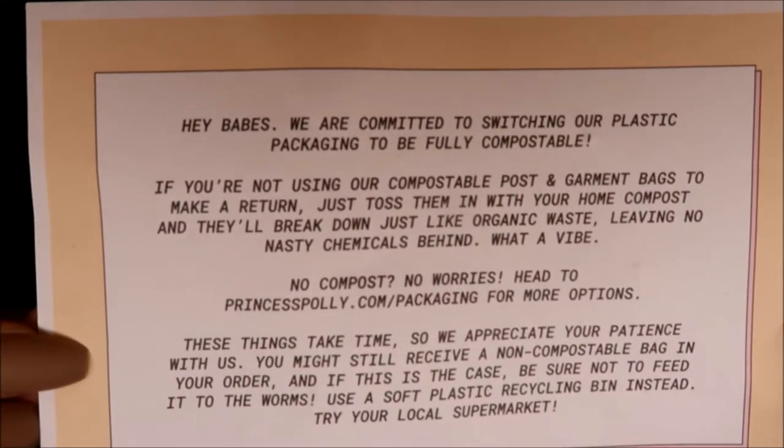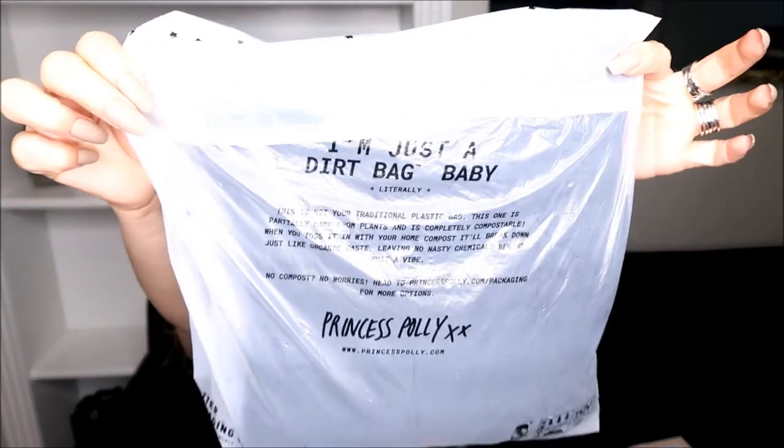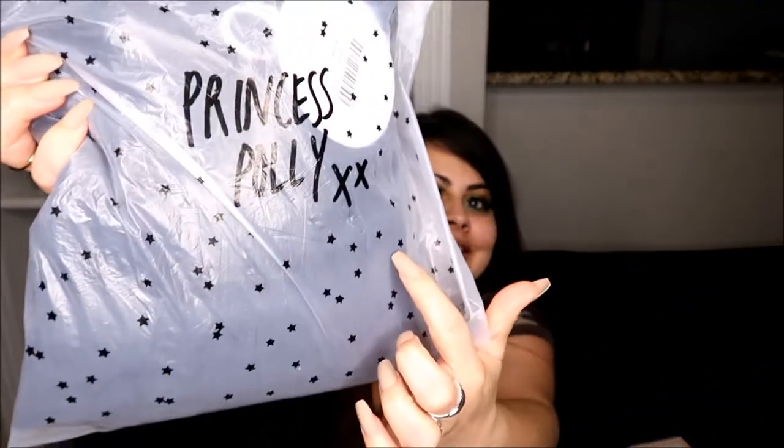Oh, they have a card in here! It says: "Hey babes, we are committed to switching our plastic packaging to be fully compostable" — that's wonderful! Some items did come in regular packaging and one came in a compostable bag, which is so cute because it has a bunch of stars on it.